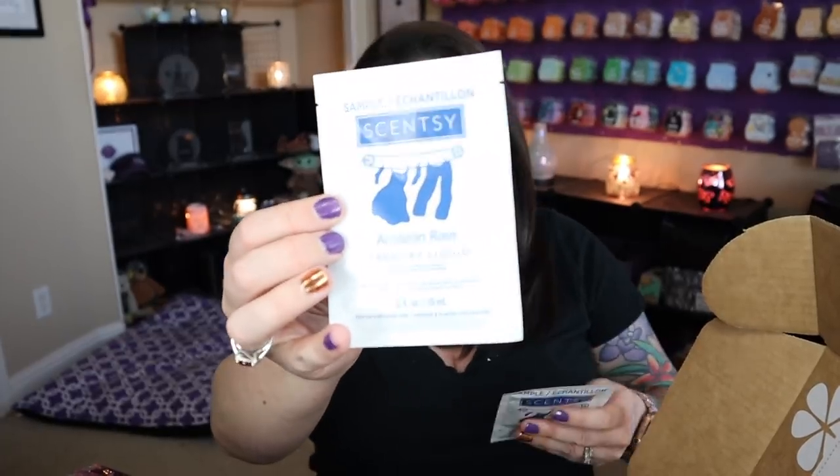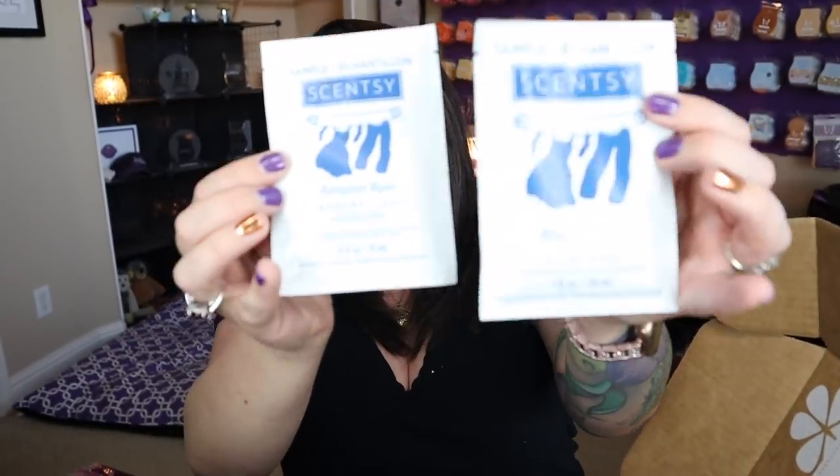We also have some samples: Amazon Rain laundry liquid and Amazon Rain Scent Soft. This is what I love — it gives you a chance to try something you maybe wouldn't have tried otherwise. If you're curious about the laundry products but don't want to buy the whole laundry love bundle without knowing if you'll like it, this gives you a chance to try it without a ton of commitment. Plus you're getting a ton of other stuff as well.